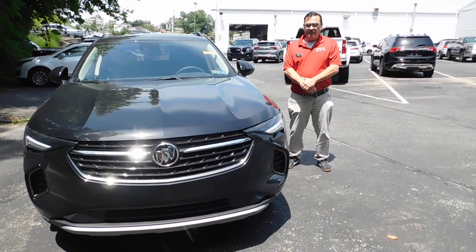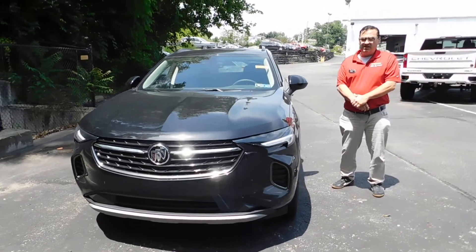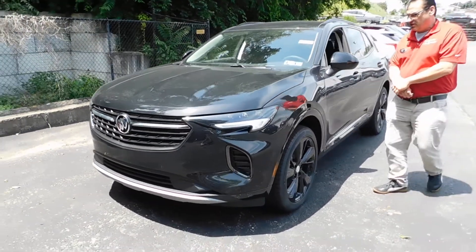Hi everybody, it's Pat over at Riverview Chevy GMC Buick, and today we're going over the highly anticipated redesign of the 2021 Buick Envision.